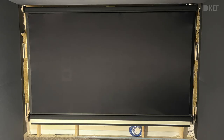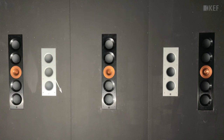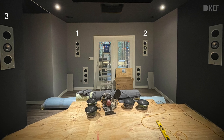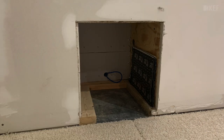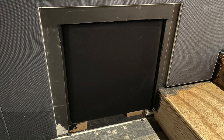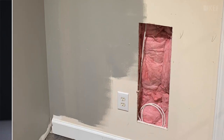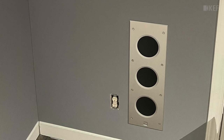For the left, center, and right channels behind the acoustic transparent screen, I used three of the CI5160 reference in-walls. I also installed two CI3160 RL-B THX in-wall subwoofers behind the screen. For sides and rears I used four of the CI3160 RL THX in-walls. I also used two Cube 12 freestanding subwoofers hidden in the side walls for additional low-frequency bass enhancement. Across the rear I used two more CI3160 RL-B THX in-wall subwoofers — giving me six total subwoofers.